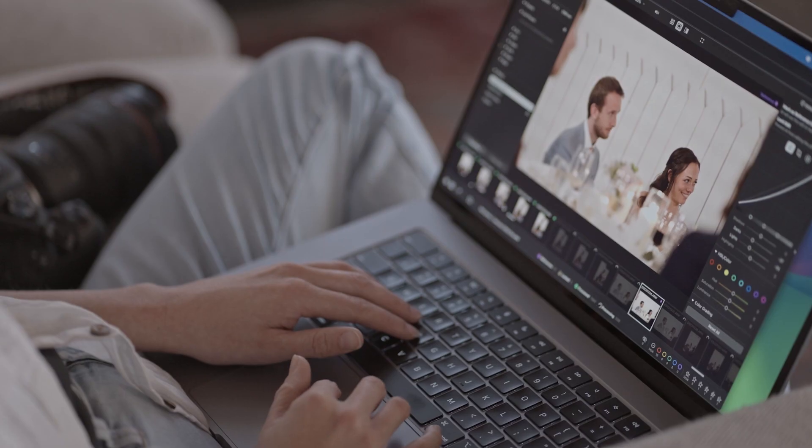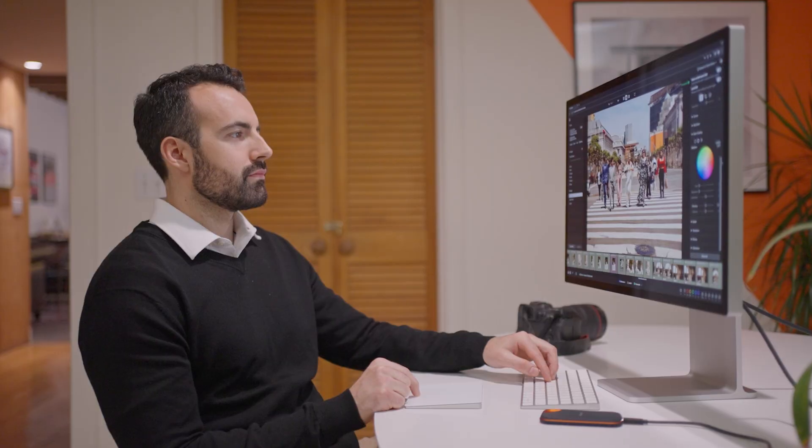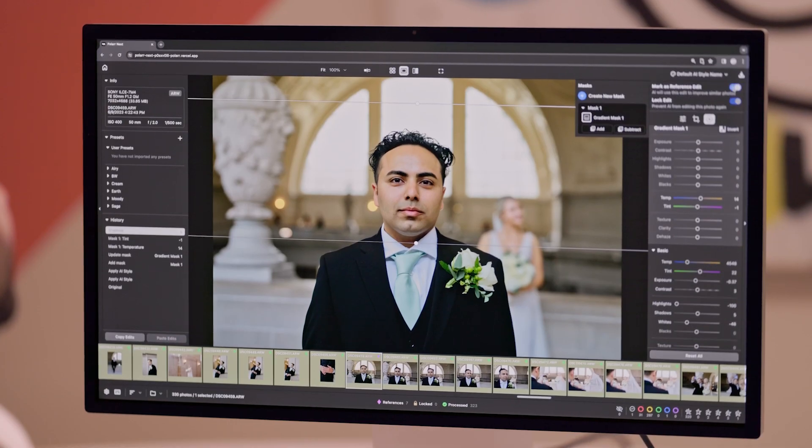Ready for the full AI Color Match experience and advanced editing features? Open the Polar Next app. It's free to create an account, and you'll receive 2,000 export credits to get you started.